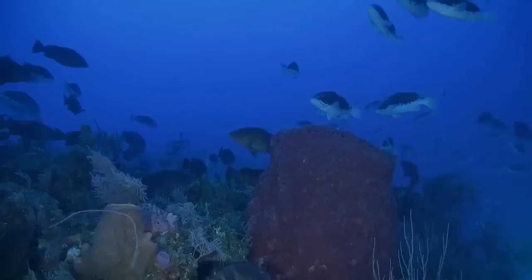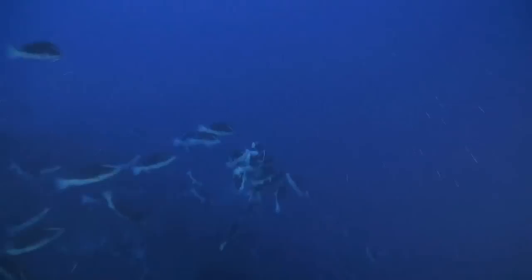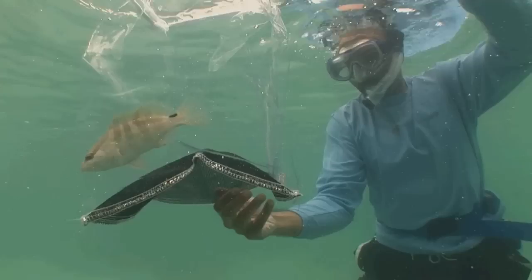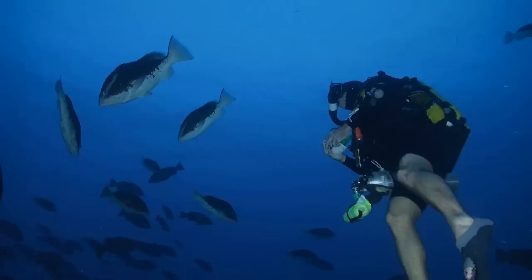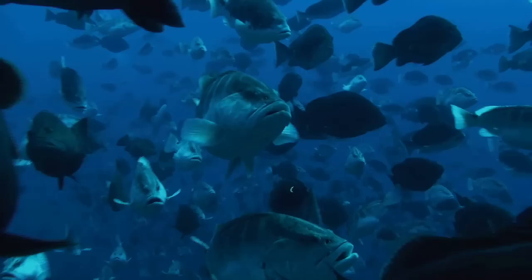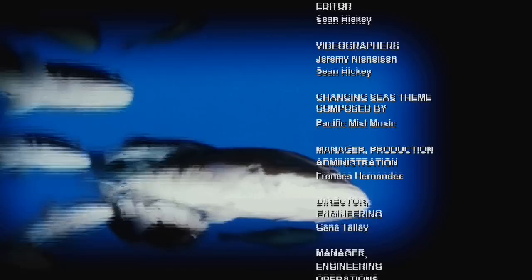The future of Nassau grouper in the Cayman Islands looks hopeful. Scientists have worked tirelessly to better understand the lives of these amazing fish, and now hope their findings will lead to permanent protections for this endangered species. For many generations, forefathers have eaten grouper as a cultural tradition — and to continue that tradition, the goal is to protect them so children can see what groupers are and take part in that heritage as well.